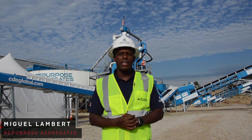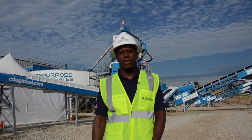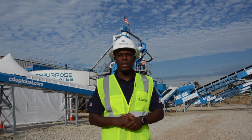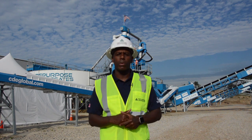Hey, Miguel Lambert here at Repurpose Aggrets. Thanks for coming out to our open house today. Great turnout today — really happy to show a number of vendors and folks in the industry looking at innovation and recycling a little bit about what we've made and what kind of investment we've made in partnership here with CDE.